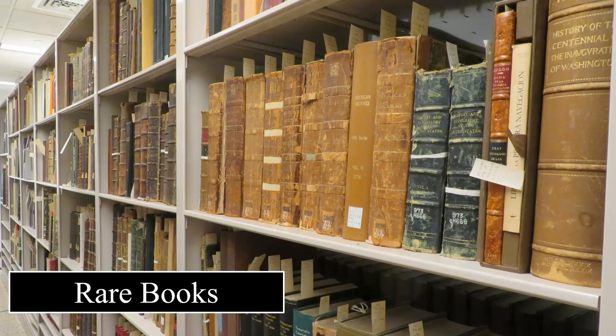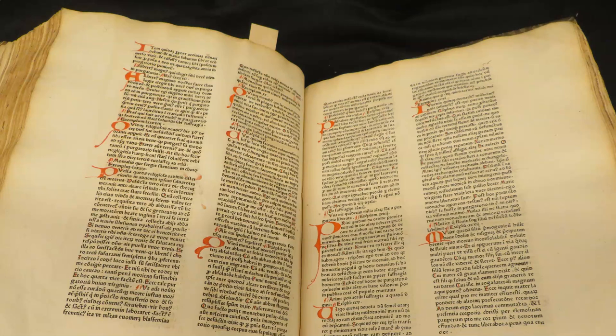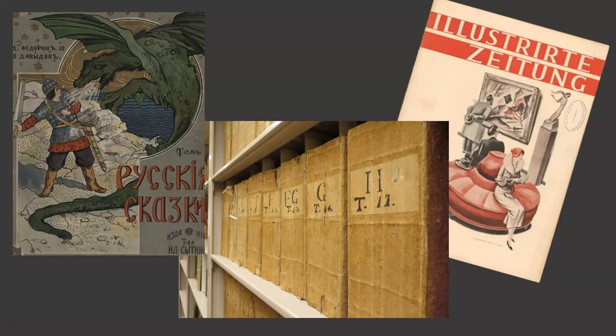Not surprisingly, we also have books — about 15,000 of them. This includes quite rare or old books, as well as titles that were once part of the college's 19th century circulating library. Our collection of books dates back to the late 1400s and represents a wide variety of subject areas and languages.